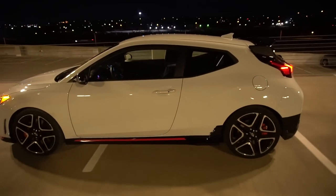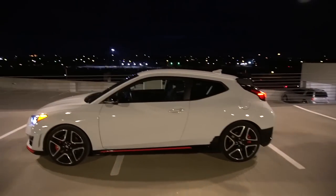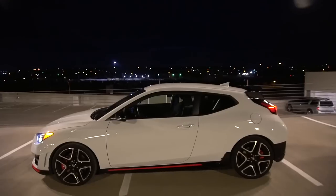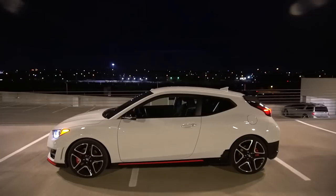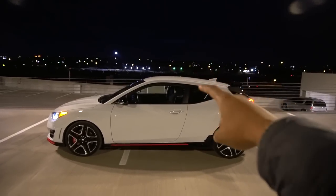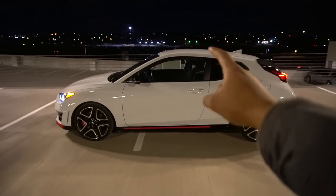That wraps up my review of the 2019 Hyundai Veloster N. I thoroughly enjoyed my week with this car, and if you're looking for a hatchback that is just dripping with fun, this is the one to get. It is so entertaining and I guarantee it will put a massive smile on your face every time you get behind the wheel. Thanks for watching — subscribe, hit the bell, and like the video if you enjoyed it.